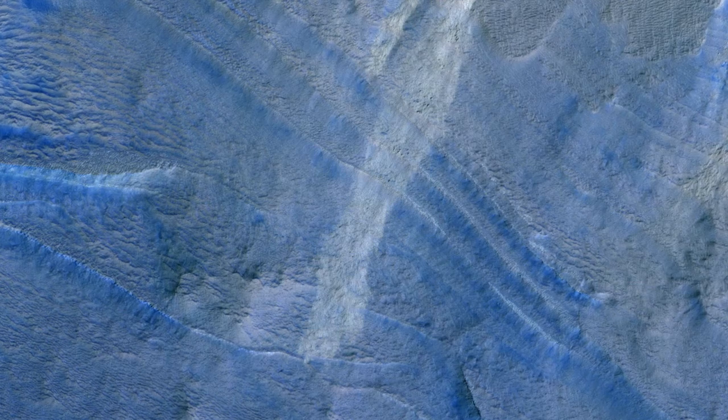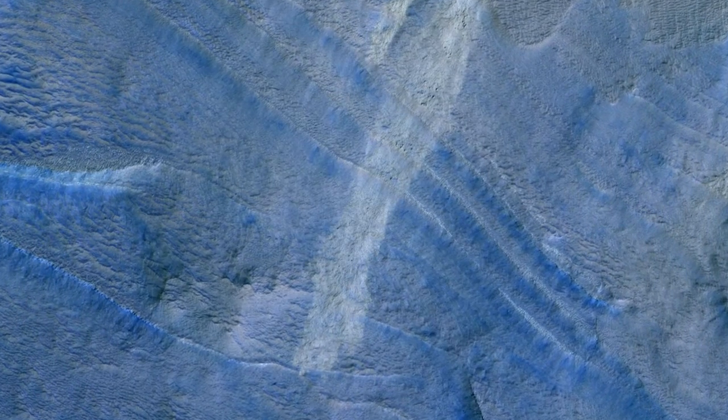HiRISE is monitoring this site and adjacent areas for changes to better understand the active processes.